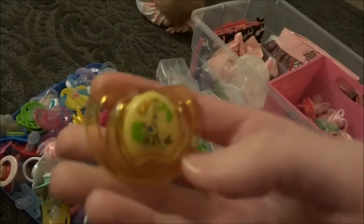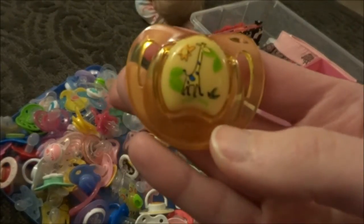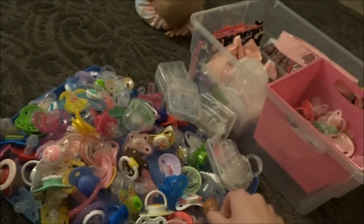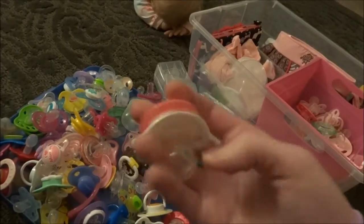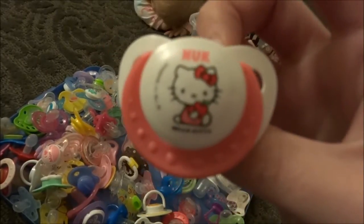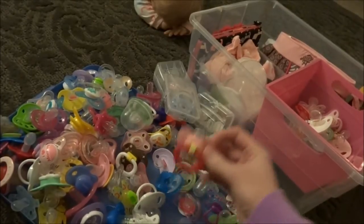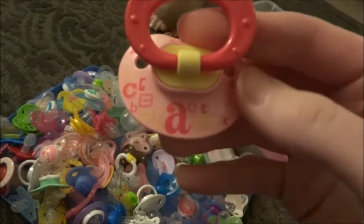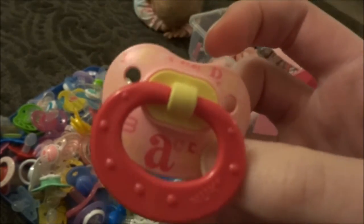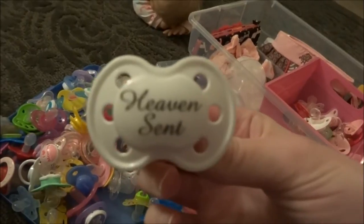This is awesome, I love these ones. This is a Newbie. Born Free. Nook Hello Kitty, pink one. Here's a Nook — Baby Talk I think it was called, or Girl Talk. Heaven Sent. I love this one.